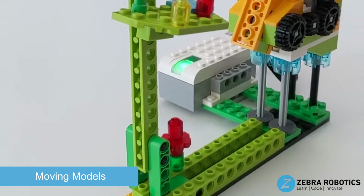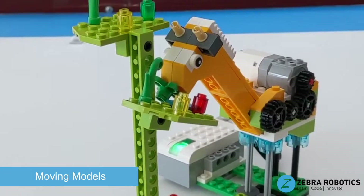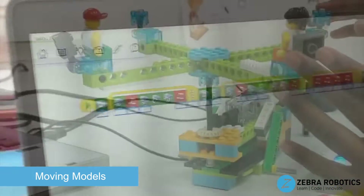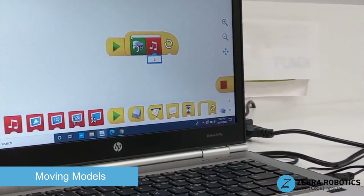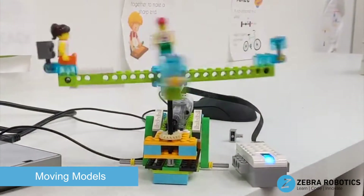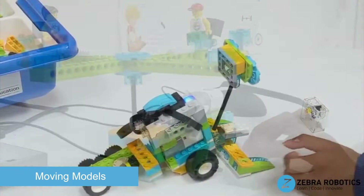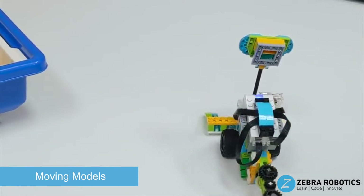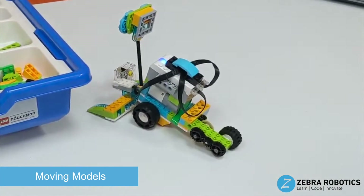For our third and fourth grade students, we have the Moving Models course, which introduces the basics of coding through various science-based projects with real-world science concepts applied. It introduces motors, sensors, and energy through hands-on building and instructive lessons. There are multiple levels for the Moving Models program, and each level has eight lessons. In each class, students will build a model and program the model to complete a specific challenge. For example, students build a lunar rover and then program the robot to move forward until it detects an object with a motion sensor. Then the robot will turn and collect the object.